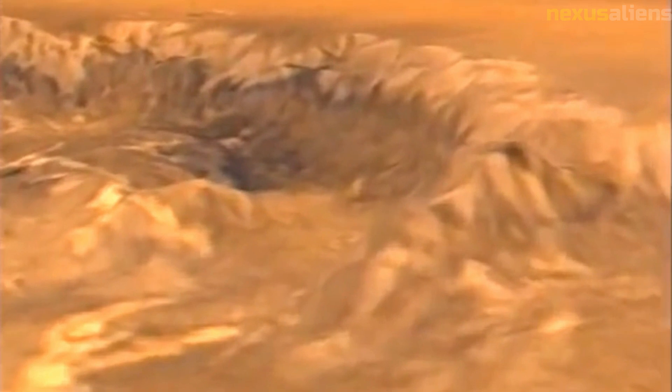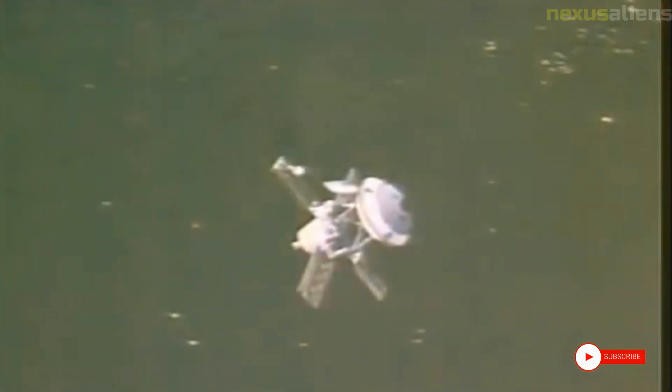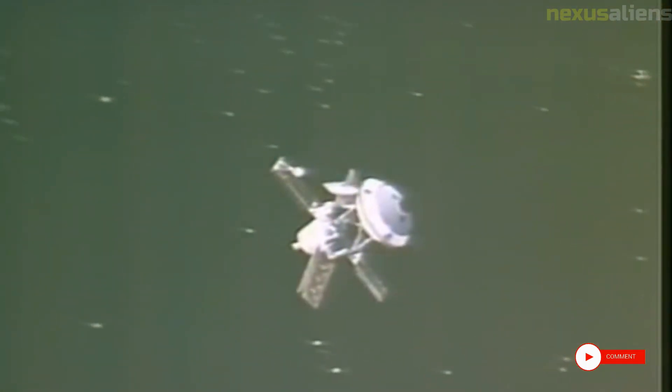Finally, the Mariner 8 mission demonstrated the importance of perseverance and resilience in the face of setbacks and failures. The mission's failure was a disappointment, but NASA learned important lessons from the experience and used that knowledge to develop even more ambitious and successful missions in the years that followed. Overall, the Mariner 8 mission was a significant milestone in the history of space exploration, demonstrating the power of human curiosity and innovation, and inspiring a generation of scientists and engineers to pursue careers in space exploration.